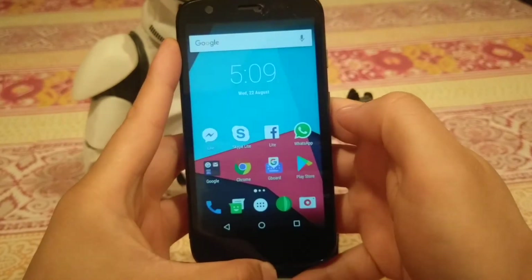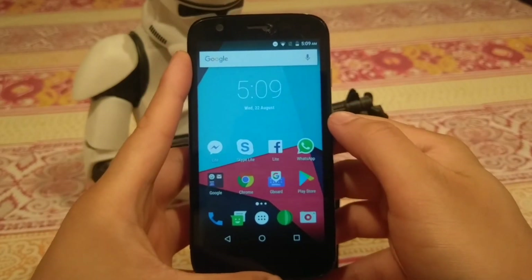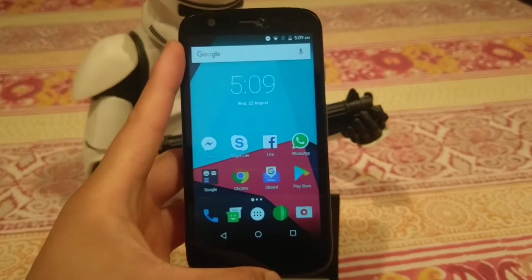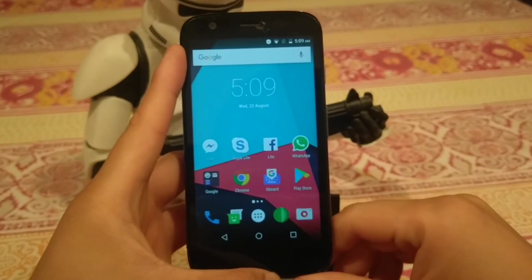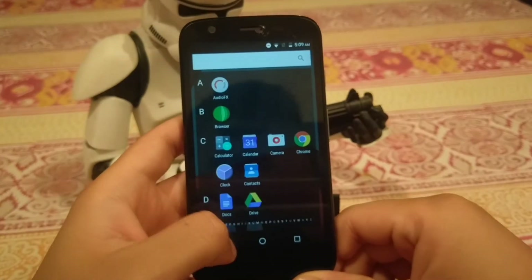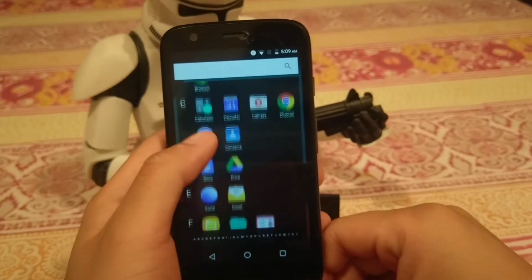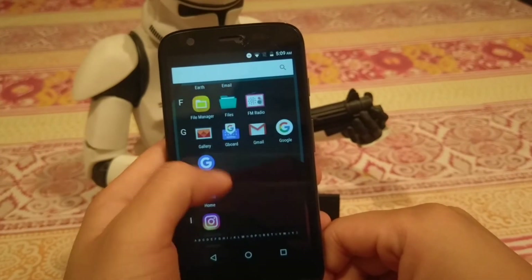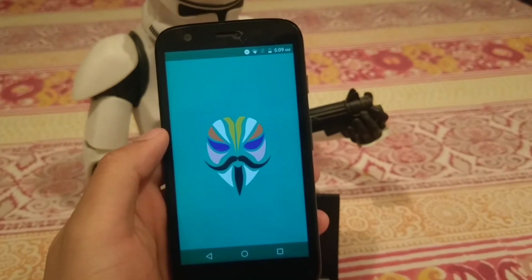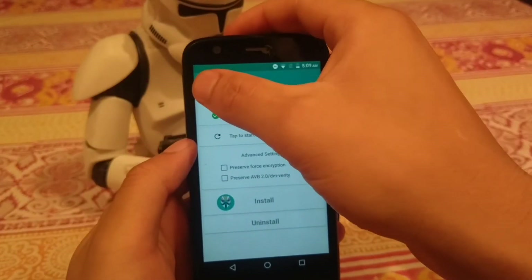It's a completely stable ROM — everything works. So if you have a Moto G and want to use a much newer version of Android than Motorola's official updates would give you, this is a great way to do it. I've also rooted this ROM through Magisk because systemless rooting is far more elegant than superuser, which messes up the boot image.